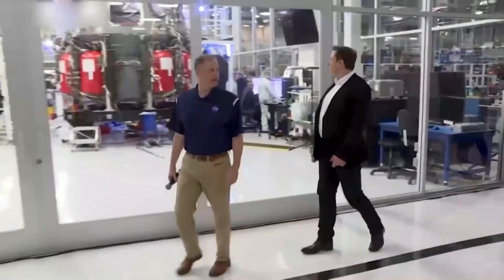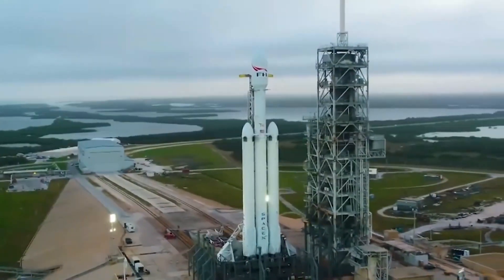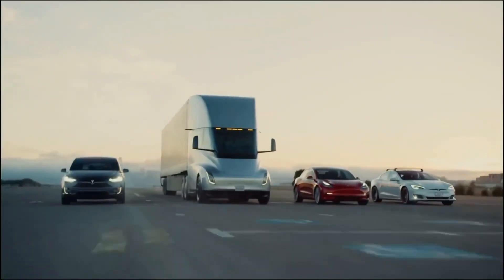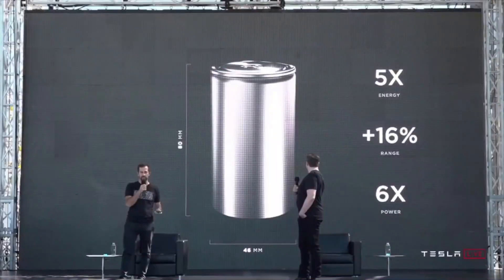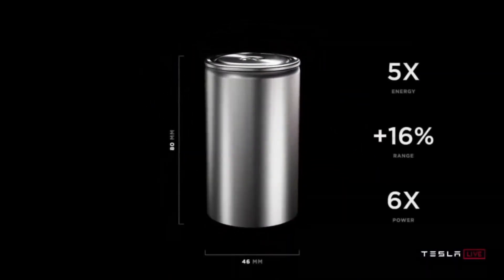Over the past few years, Elon Musk has kept surprising the world with his technological innovations, moving from the launching of rockets to space to the development of electric jets and cars. Despite all of this being done, there is one major obstacle he is still trying to overcome — the battery. Therefore, we are going to venture into the frightening economics of Tesla's 4680 battery cell.